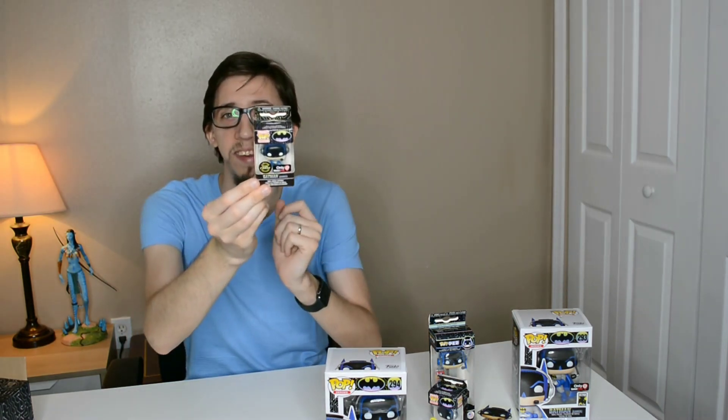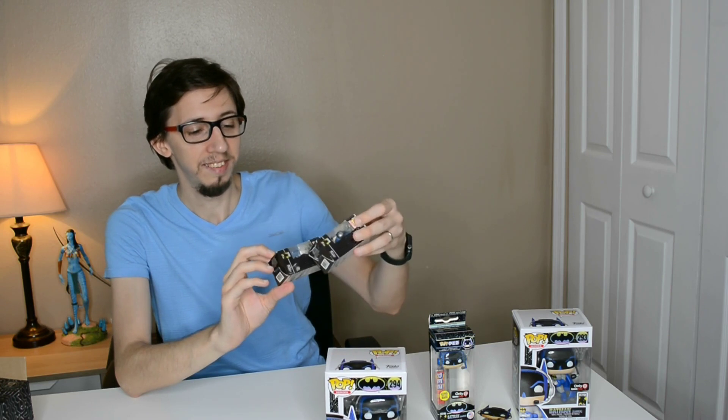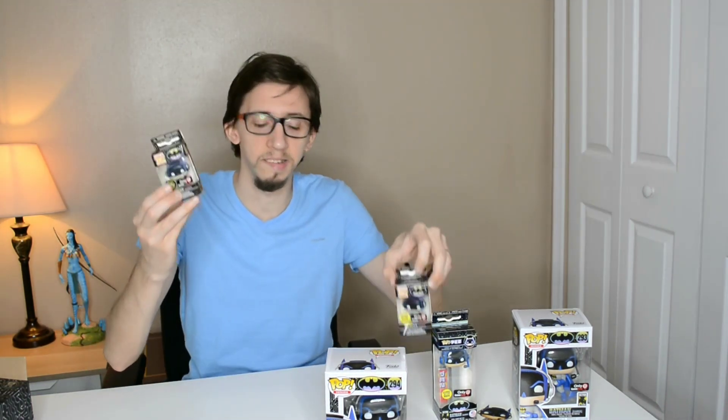Now for the rest of the second box — we also got the chase Batman kitchen! So I have the normal glow-in-the-dark kitchen and the limited edition chase kitchen. Both glow in the dark; the only difference is one Batman is standing and the other is sitting down.